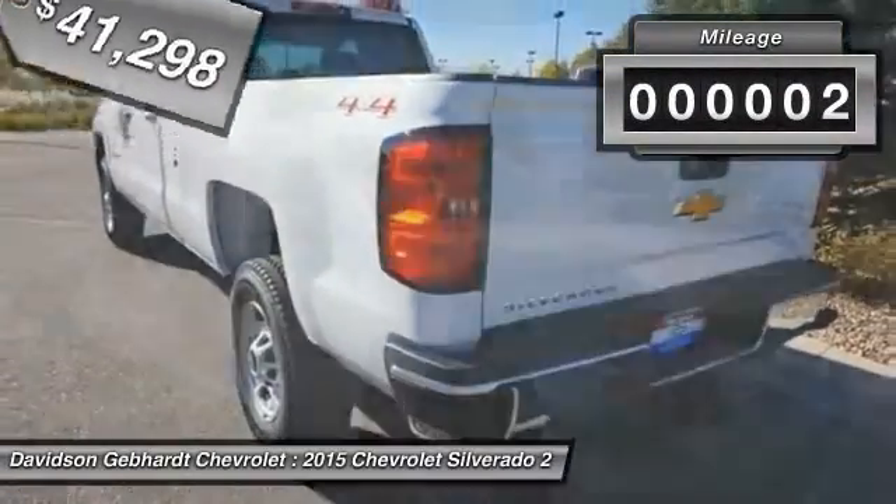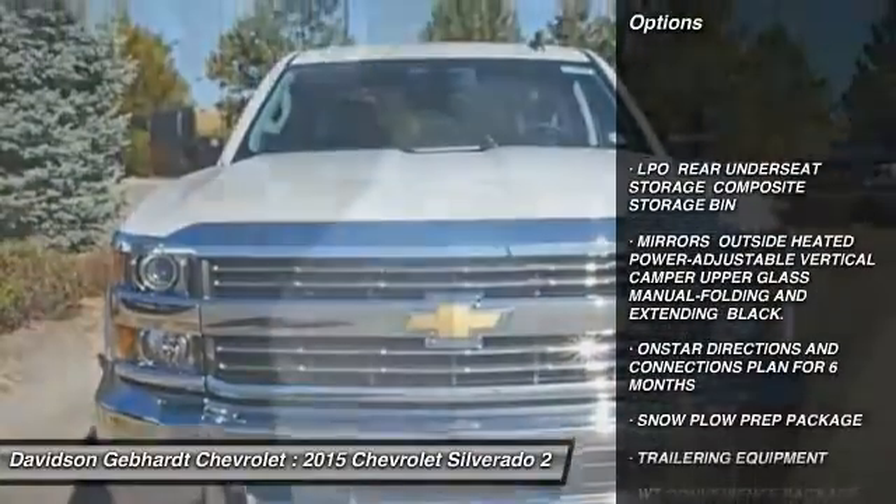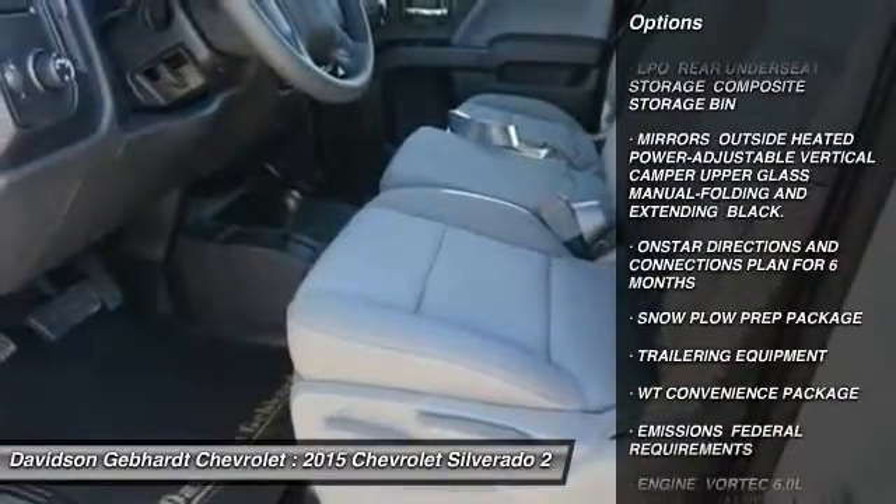This vehicle has less than 100 miles. Here are some of this vehicle's great options: four-wheel drive, daytime running lamps, and satellite radio.